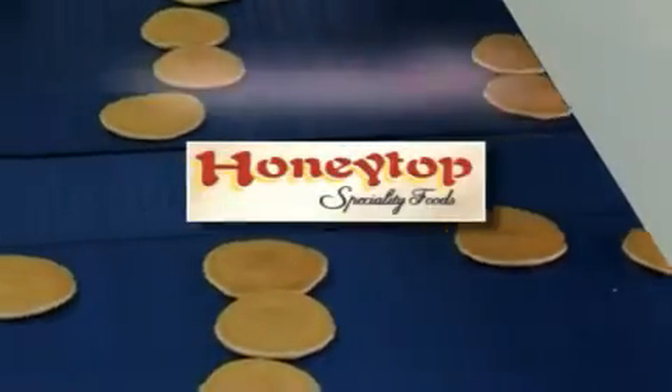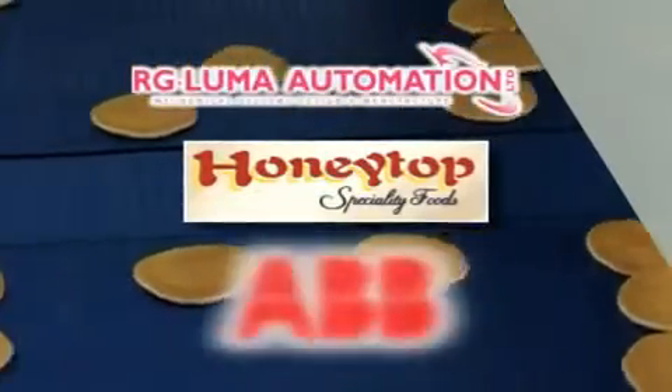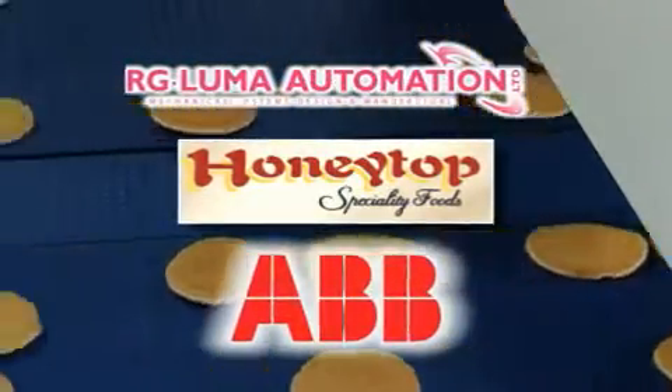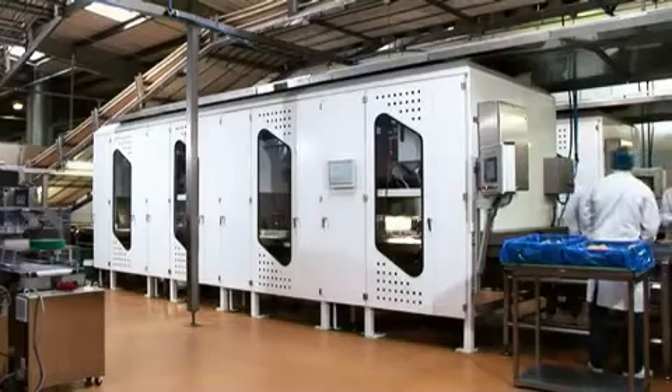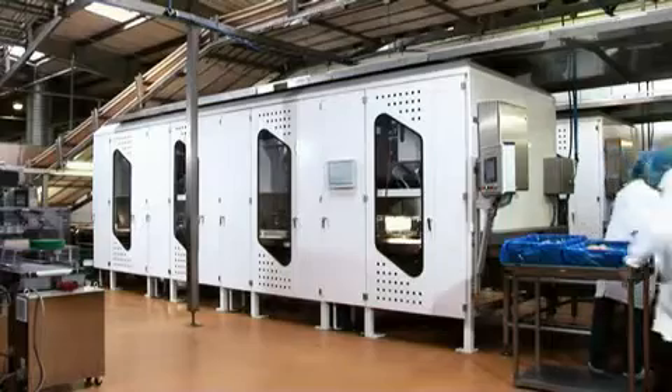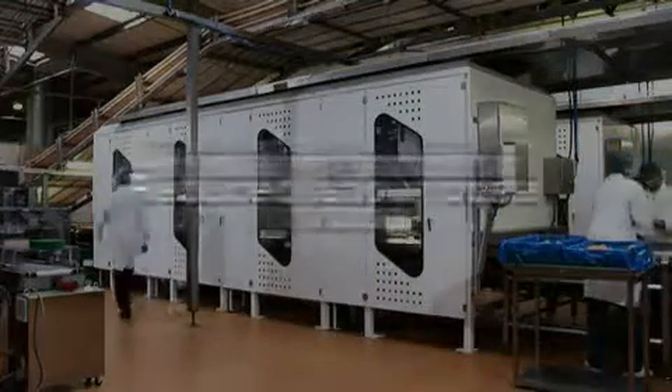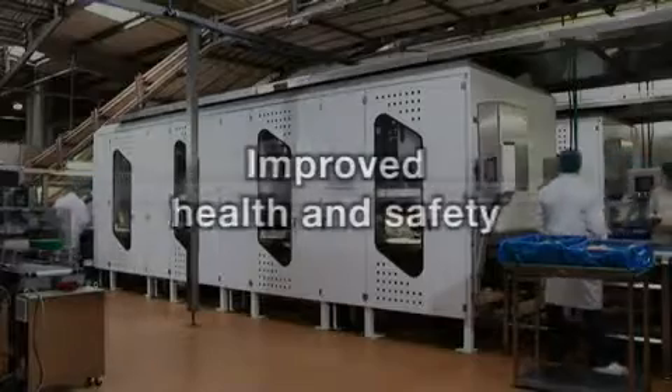ABB Robotics and its strategic partner RG Luma are using robotic technology to transform the production of pancakes. The solution was designed, built and installed by RG Luma to meet Honeytop's own stringent hygienic handling of food, reduced labor costs and improved health and safety levels.